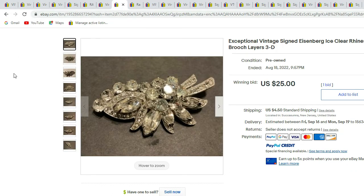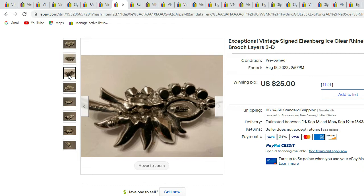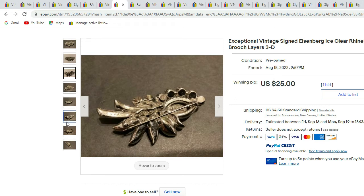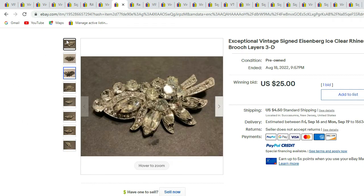Here we have a signed Eisenberg Ice clear rhinestone flower cluster. You can see all the different rhinestones and layers. There's the signature, and there you can see the way the back is made. This piece sold for $25.